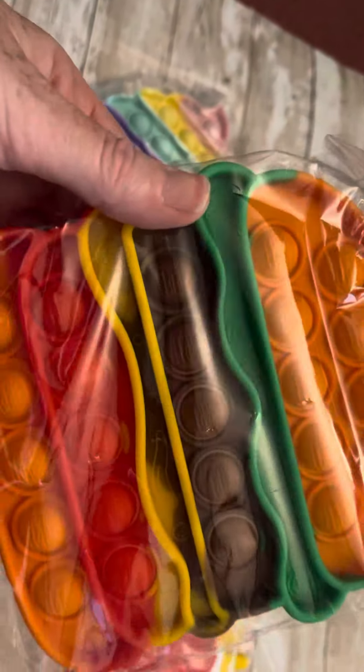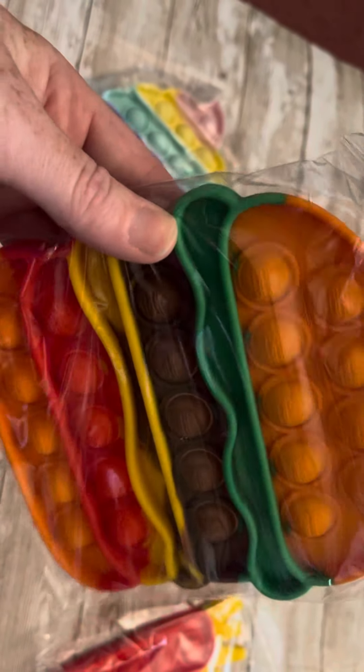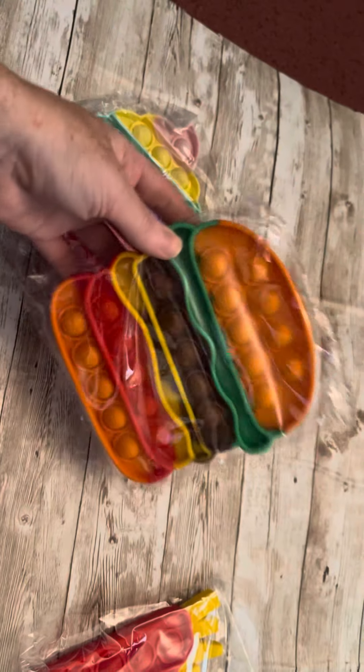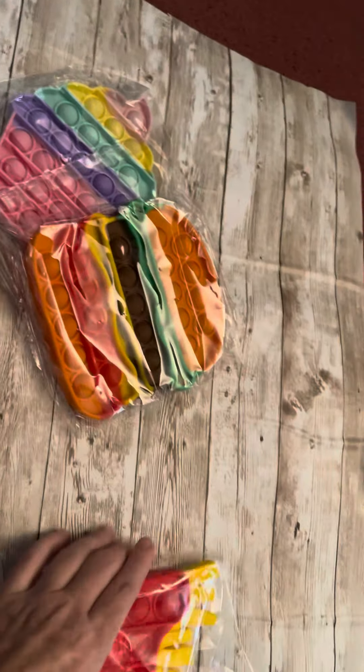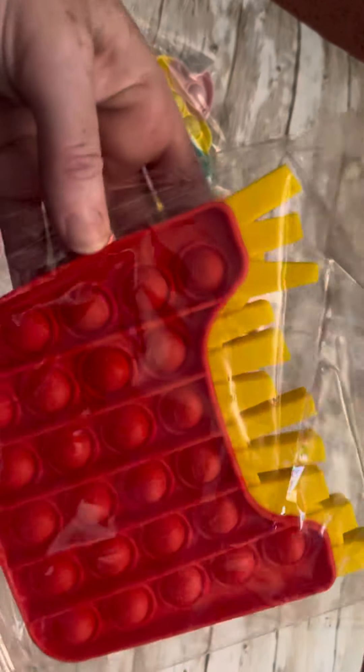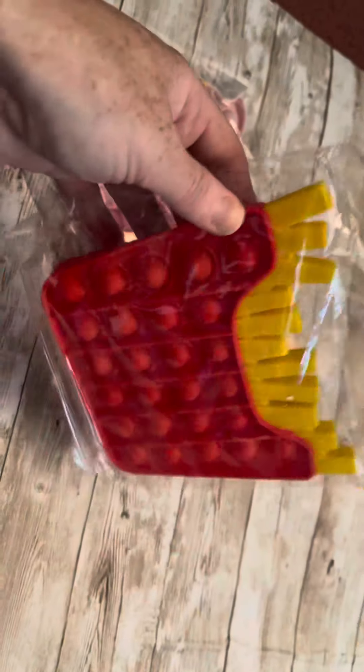This one is a burger and it has pictures of burgers and it has the different layers, which is really cute. And then for the third one, they also have this French fry one and you can see it looks pink on here, but it's red. So you can see the French fries right there.